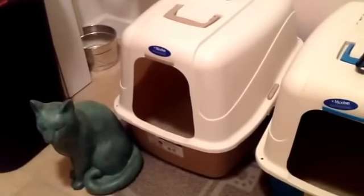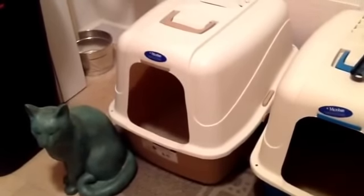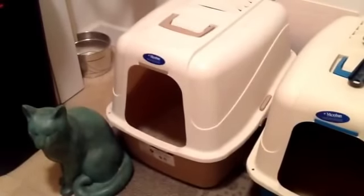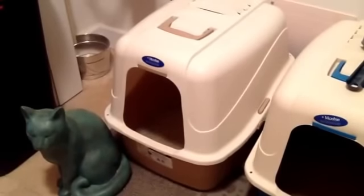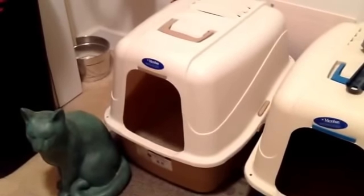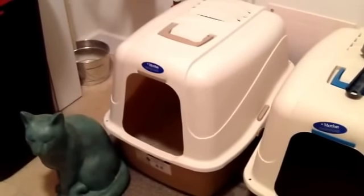A lot of people don't realize those highly fragranced litters — and I've talked about this before in my how-to-stop-your-cat-from-spraying video — they actually make your cat not want to use the litter box, and they're also not that great for their health or yours when you're changing it.